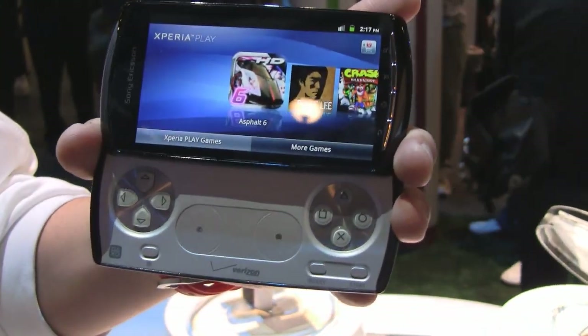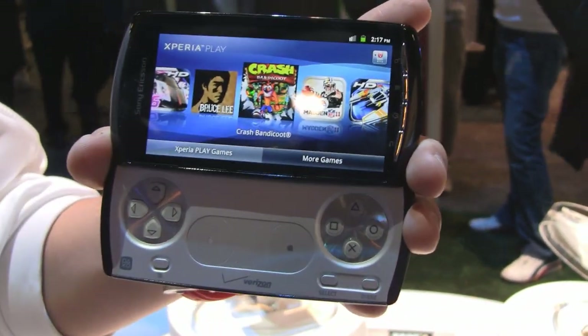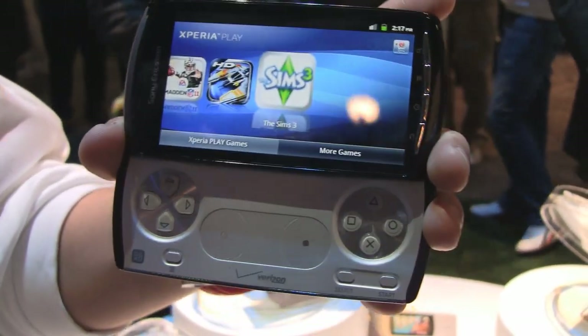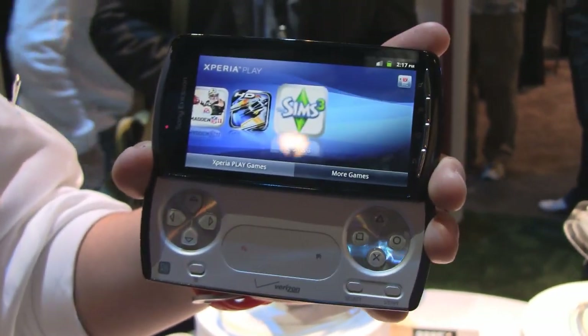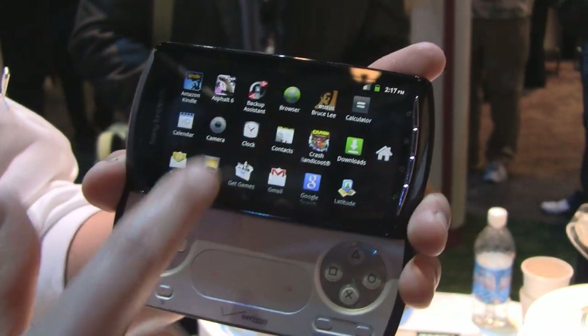Six games will be available at launch with this device: Asphalt 6 Adrenaline, Bruce Lee Dragon Warrior, a classic PS1 game which is Crash Bandicoot, Star Battalion, Sims 3, and Tetris. You can also download more games at launch — there will be over 50 PlayStation-certified games available. You can also go on the Android Market and download many games as well.